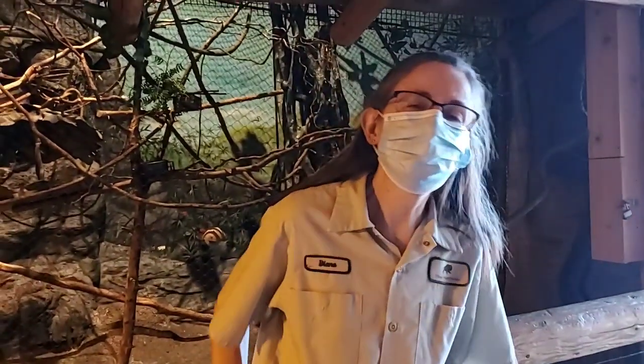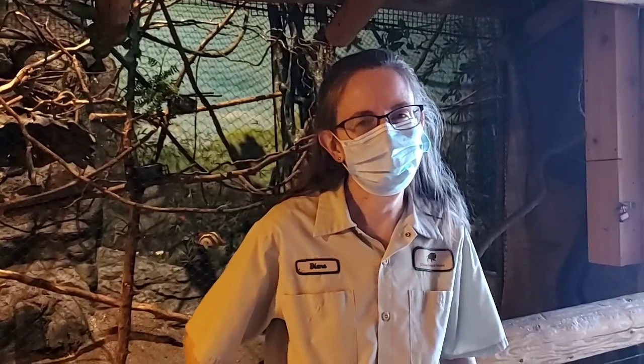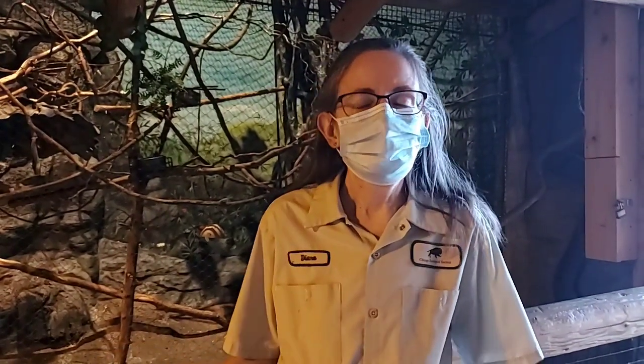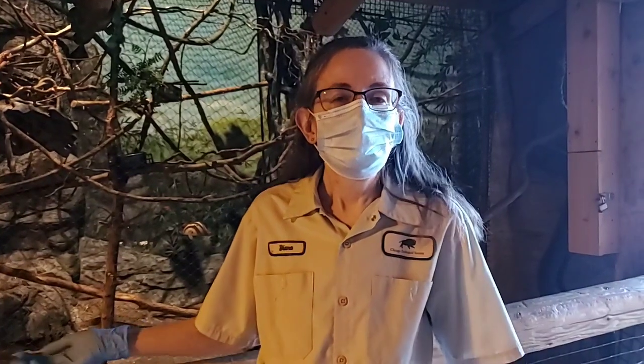Hi, I'm Diane. I'm an animal care specialist here at Brookfield Zoo. Welcome to the Clouded Leopard Great Forest. Today we're going to be meeting Filbert, our Prevost squirrel.